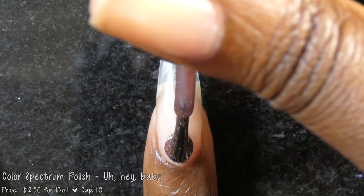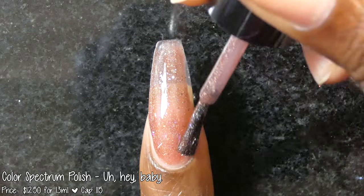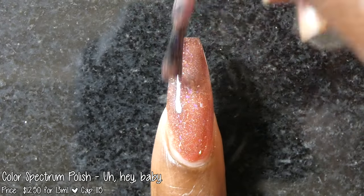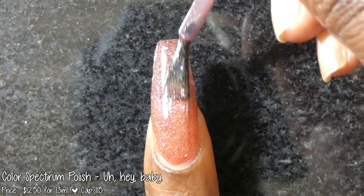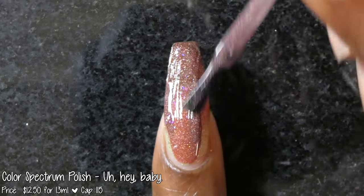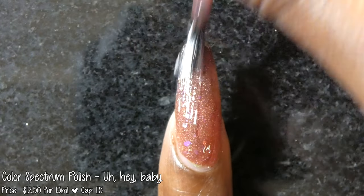And now we have Color Spectrum Polish with Hey Baby. This polish was inspired by Beavis and Butthead. It is described as a brown when cold to a red when warm to a green when hot trithermal polish loaded with holographic iridescent shifting flakies, as well as rose and melon green glitters. It's priced at $12.50 for 13ml and has a cap of 115 bottles.